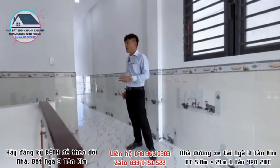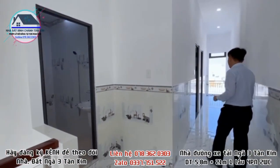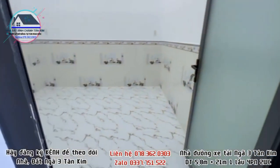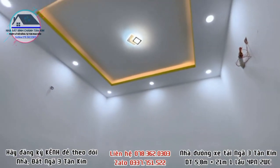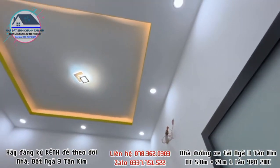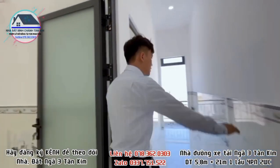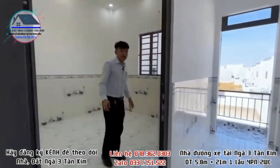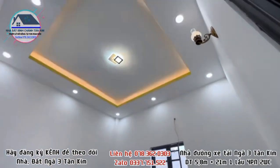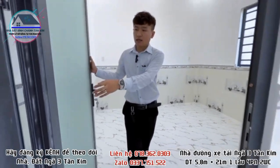Trên lầu 1 có 3 phòng ngủ và 1 nhà vệ sinh. Có 2 phòng nhỏ tương đối, vẫn đủ để giường tủ quần áo. Có trang media, ống đồng máy lạnh đã đi sẵn, trần thật cao, đèn LED âm trần, ốp gạch cao lên 1m4. Những phòng trên đều dùng cửa nhôm xingtha.